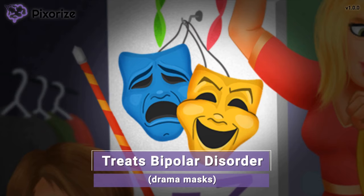Atypical antipsychotics like risperidone have mood-stabilizing effects, which makes them effective in treating bipolar disorder. All right, with the clinical uses out of the way, now let's move on to some side effects of atypical antipsychotics.